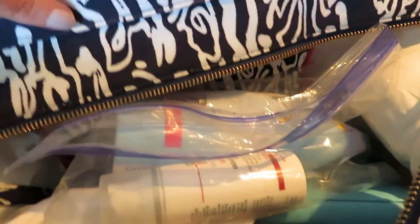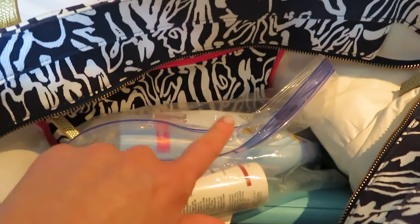So what I like about this bag is it's white inside so I can see everything, and it has this great big zipper pouch.